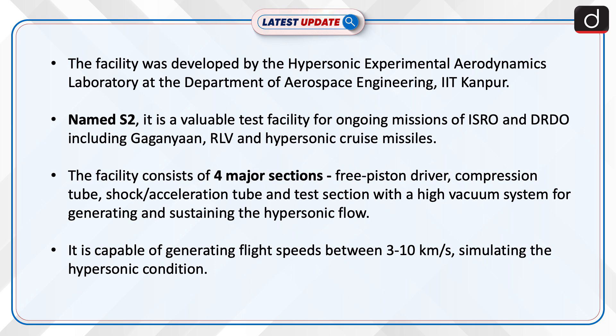The facility consists of four major sections: free piston driver, compression tube, shock or acceleration tube, and a test section with a high vacuum system for generating and sustaining the hypersonic flow. It is capable of generating flight speeds between 3 to 10 km per second, simulating the hypersonic condition.